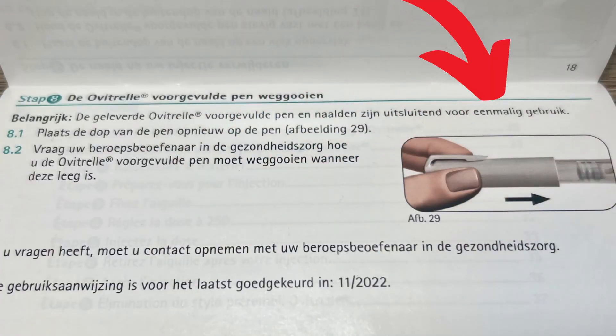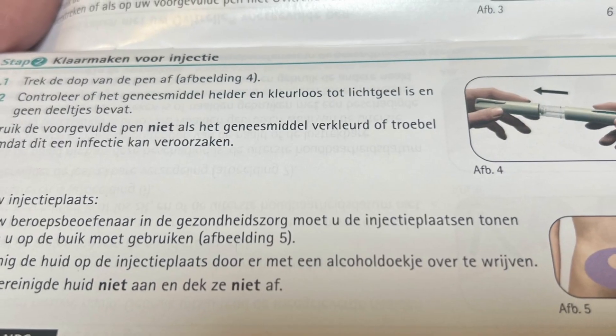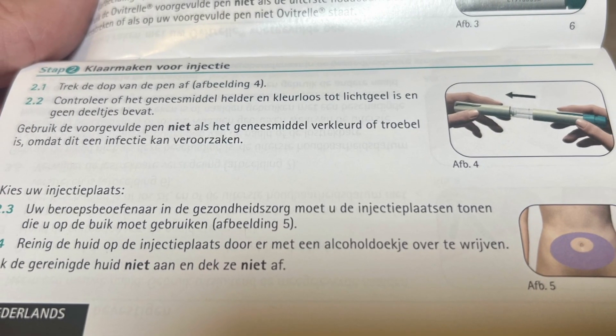I really don't understand why it says in the instructions that the pen is single use. Who is going to inject 6,500 IUs of HCG at once? Maybe those dosages are necessary for stimulating ovulation in women, but in men, if you inject 6,500 IUs at once your balls are going to be in complete overdrive — that's a huge dosage. Also, why are they giving two needles if it's single use? I've heard desensitization of the Leydig cells in your testicles can happen with bigger dosages. Also, all the instructions and drawings in the user manual are clearly designed for women. But what about men? We also take HCG for HRT and fertility too.